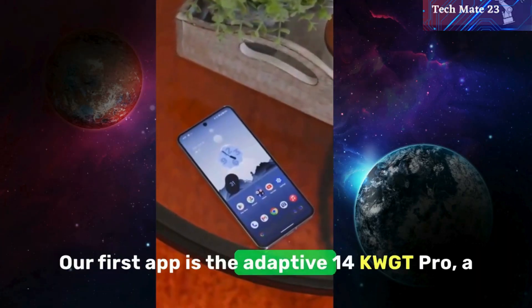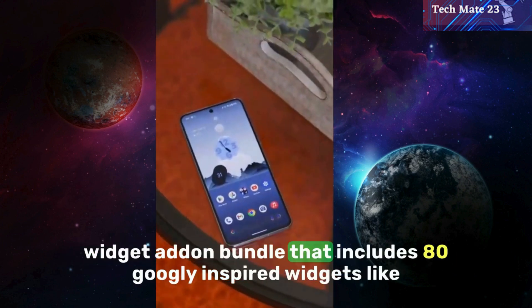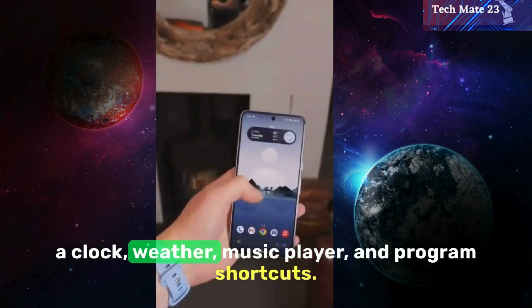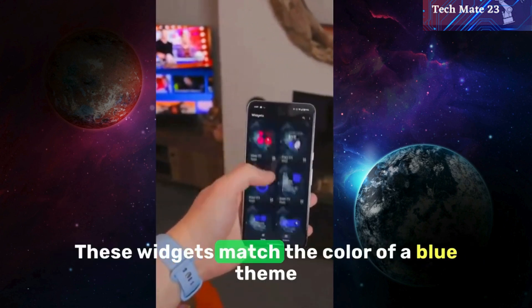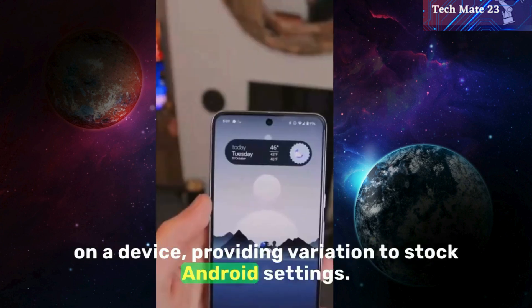Our first app is the Adaptive 14 KWGT Pro, a widget add-on bundle that includes 80 Google-inspired widgets like a clock, weather, music player, and program shortcuts. These widgets match the color of a blue theme on a device, providing variation to stock Android settings.